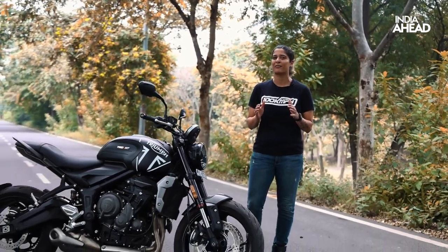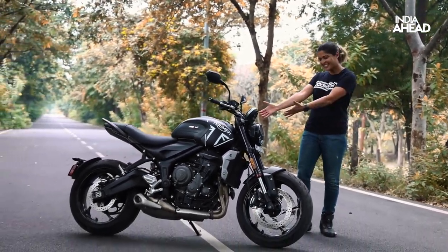If you want to graduate from a smaller segment motorcycle to your first big bike, or even if you're a newbie and you want your first big bike just for smooth riding pleasure and not to have all the attention on the road, I have just the kind of bike for you — the Triumph Trident 660.